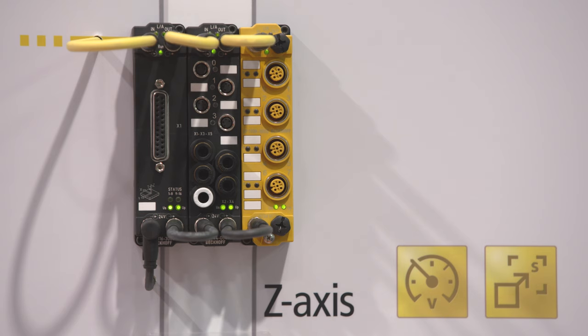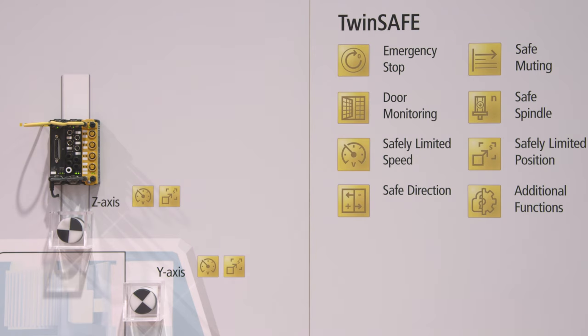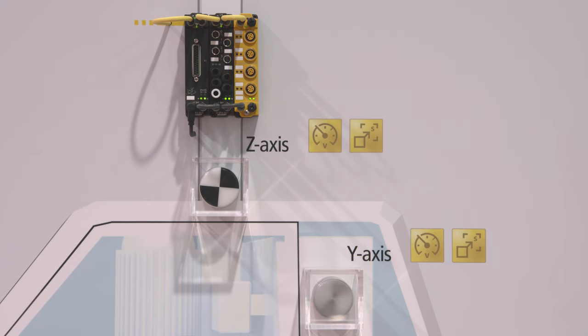We started with standard digital safety inputs and outputs. Then we integrated into our drive technology so-called safe functions — a wide variety of different safety functions in the drives, for instance safety limited speed and safety limited position.